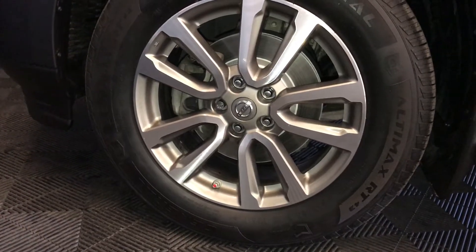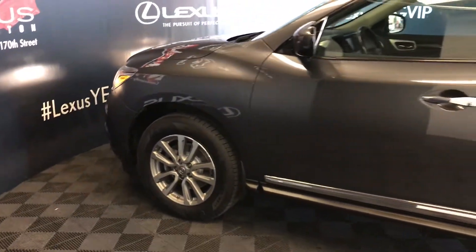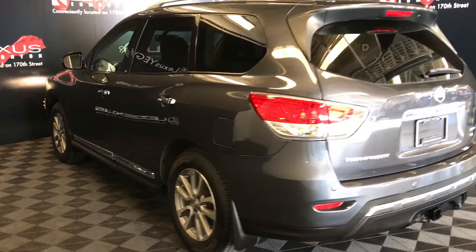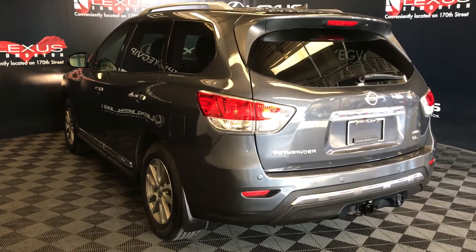Auto-dimming rearview mirror with three integrated garage door openers and a compass. 18-inch wheels with wheel locks. Keyless entry with smart access. OEM engine remote start. Silver roof rails. Spare tire located underneath the vehicle. Backup sensors, towing hitch. Remote trunk release — trunk is powered.